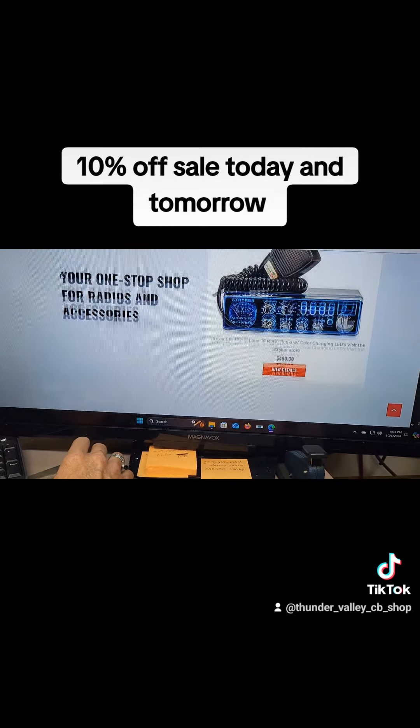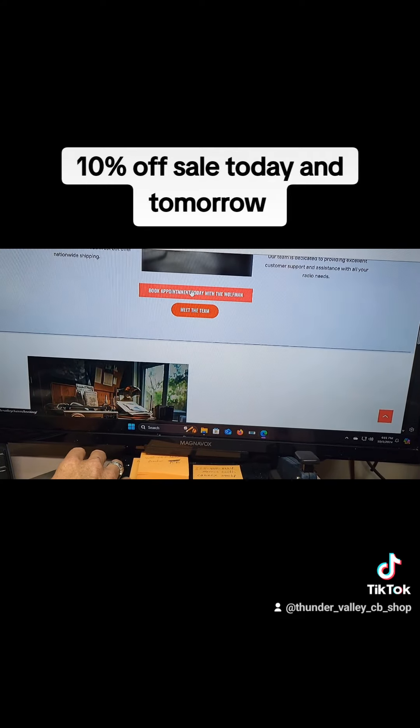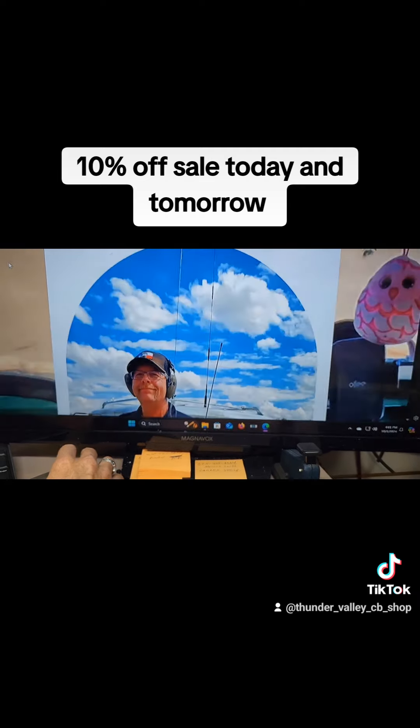There's also a new feature on the website — you can come down here and book an appointment with me, or come down here and meet the team. It tells you a little bit about everybody.